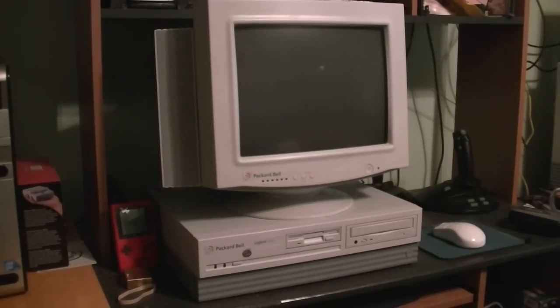This computer is the Legend 204 CD. I got it back in February of this year from a fellow YouTube friend. I actually had to drive and pick it up from him in person and it was totally worth it. He gave me this computer along with the iMac G3 that we saw in a recent video a couple weeks ago, so I'm very grateful to have this.